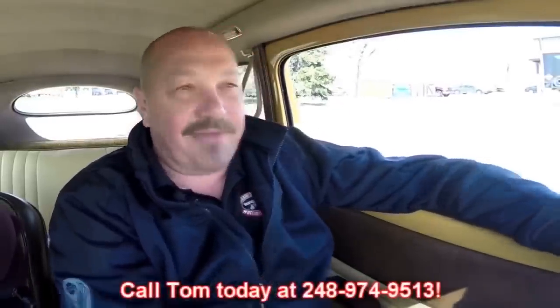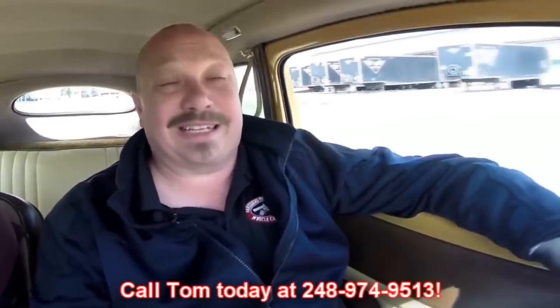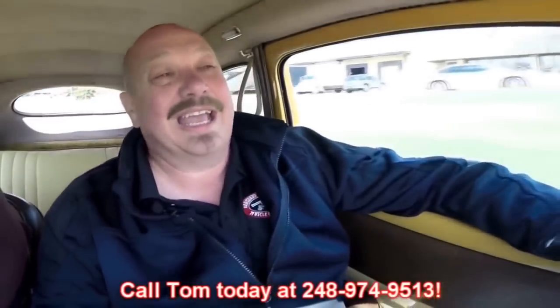Let's take this Beetle for a ride. This little baby runs like a top. It handles awesome — I love it. We're going to get the Dodge guy unloading some block here. At Vanguard Motor Sales, we can ship this little Beetle anywhere in the world. You just call us at 248-974-9513. Tom answers his phone practically 24 hours a day and he does answer it seven days a week, so you just give him a call.